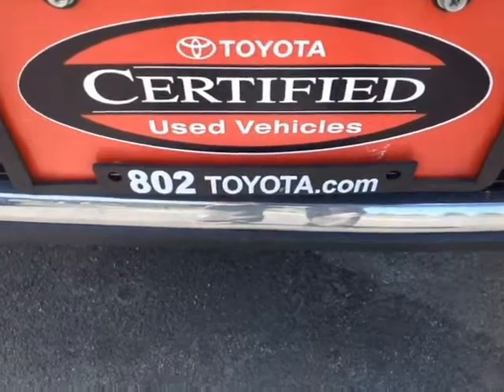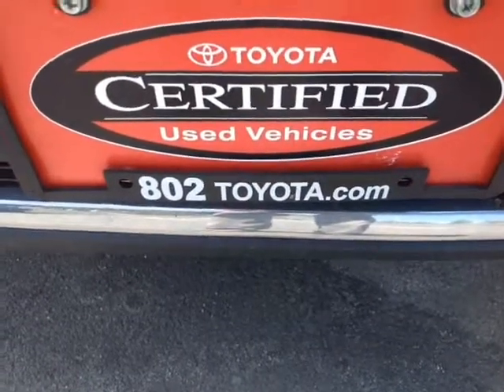And again, Thomas, thank you so much for spending a couple of minutes with me this afternoon on this certified pre-owned 2013 Toyota Highlander. Looking forward to hearing from you very soon right here at 802toyota.com and 802usedcars.com. Have yourself a great day, Thomas.